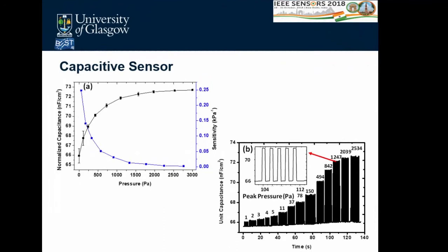Results for the capacitive sensor show a non-linear response due to the architecture and elastomers chosen. Sensitivity is quite high at low pressure, dropping to about 2% per kilopascal at high pressure. Transient characteristics show the capacitive sensor responding to quasi-static stimuli, visible on a seconds timescale.